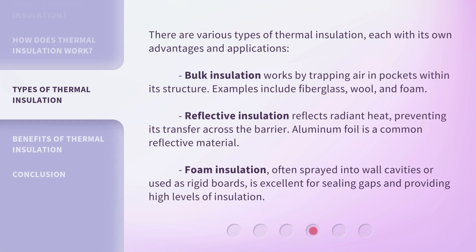There are various types of thermal insulation, each with its own advantages and applications. Bulk insulation works by trapping air in pockets within its structure — examples include fiberglass, wool, and foam. Reflective insulation reflects radiant heat, preventing its transfer across the barrier; aluminum foil is a common reflective material. Foam insulation, often sprayed into wall cavities or used as rigid boards, is excellent for sealing gaps and providing high levels of insulation.